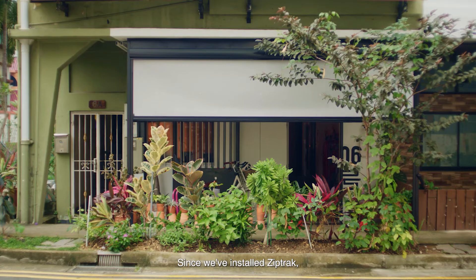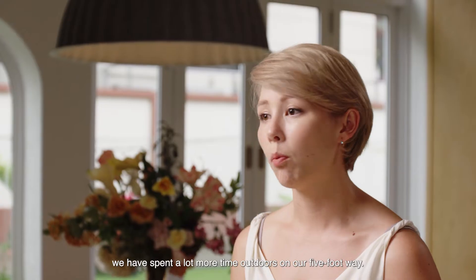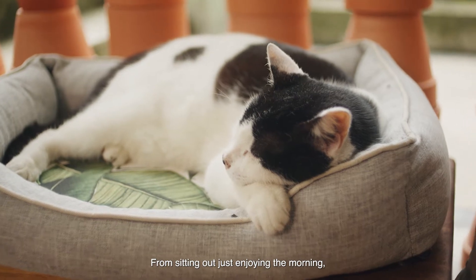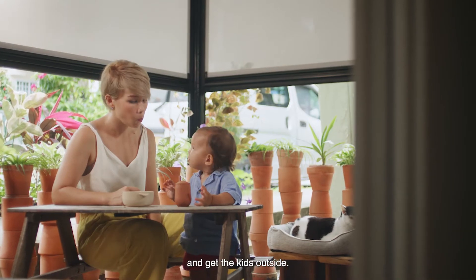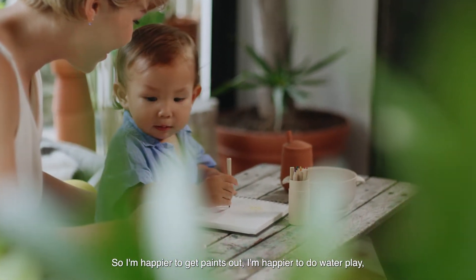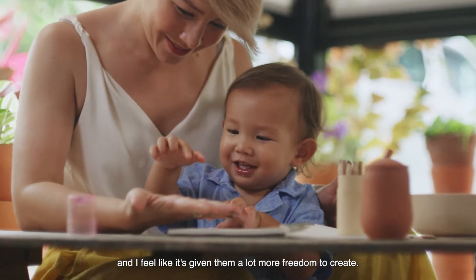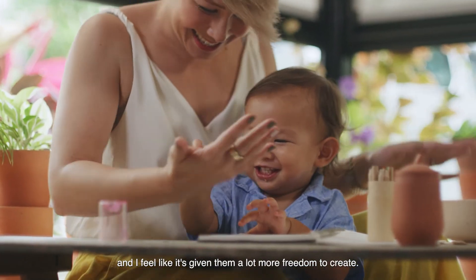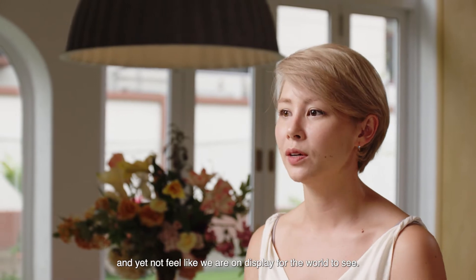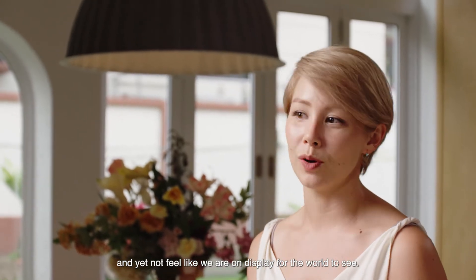Since we've installed ZipTrak, we have spent a lot more time outdoors on our five-foot wing — from sitting out just enjoying the morning to getting the kids outside. I'm happier to get paints out, I'm happier to do water play, and I feel like it's given them a lot more freedom to create. So it's nice to be able to have that space and yet not feel like we are on display for the world to see.